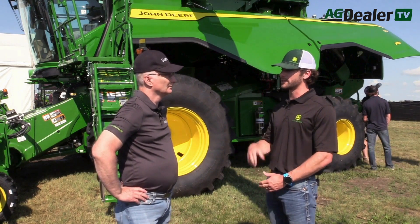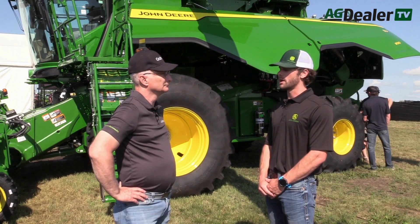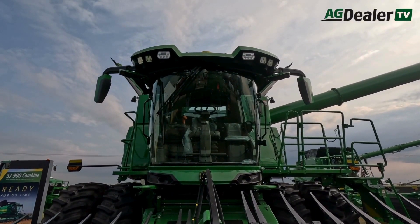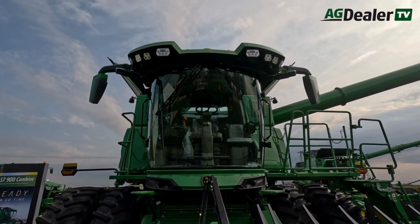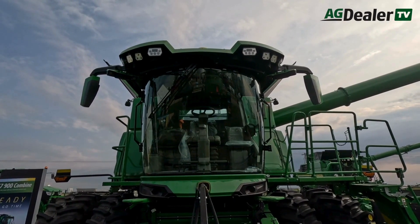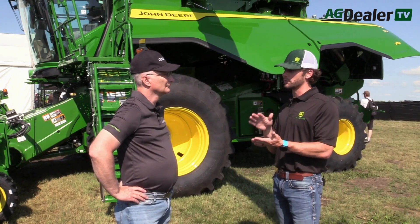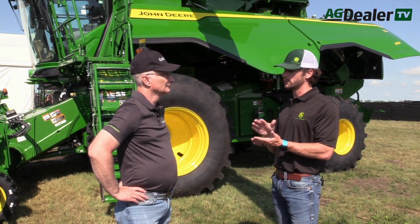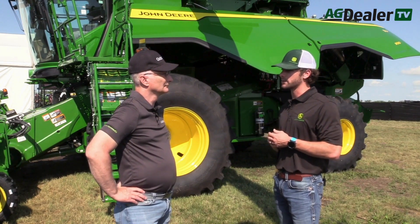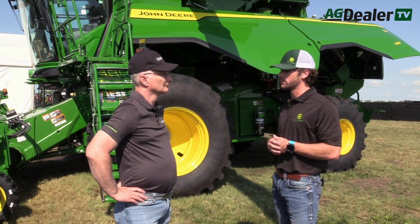On the new S7 combine, as well as the X9, we'll have new technology for model year 2025: predictive ground speed automation. That's two cameras on the front of the cab that look out 30 feet in front of the cutter bar, reading crop height and crop density. We're also bringing a predictive yield layer map from the John Deere Operations Center into the cab. As we're harvesting, the cameras are ground-truthing what they see against that yield layer map, allowing the machine to speed up and slow down proactively — a very smooth operation, kind of like cruise control.